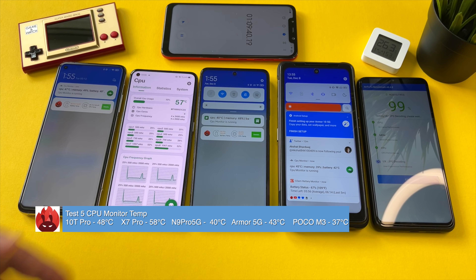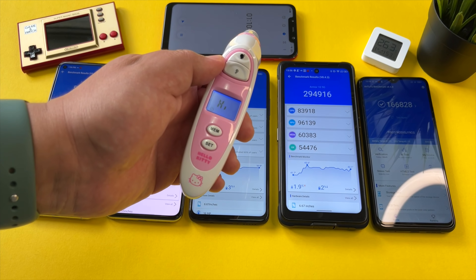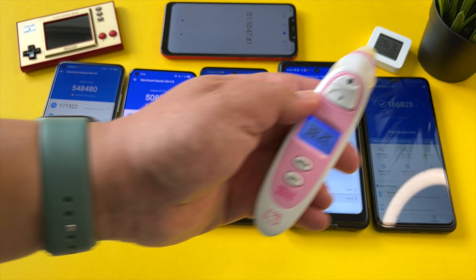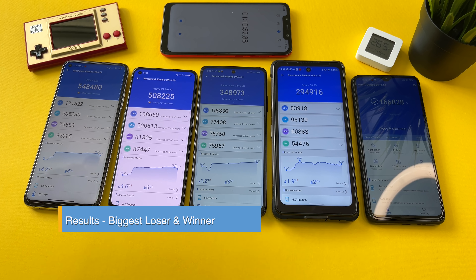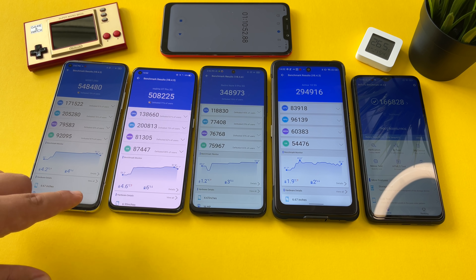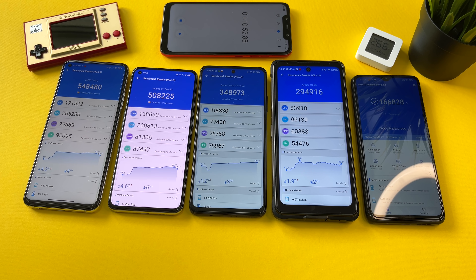Test six wrapping up — and there it finally dips below 300,000. Results: 548,000 for the Mi 10T Pro, 508,000 for the Realme X7 Pro, 348,000 for the Redmi Note 9 Pro 5G. CPU temps: 48 degrees on the Mi 10T Pro, 58 degrees on the Dimensity 1000+ Realme X7 Pro — incredible — and 43 degrees on the Dimensity 800. The Poco M3 comes in at 166,000 — it barely dipped throughout this entire test. Ambient surface temps: the thermometer is maxed out on the Mi 10T Pro, 39.3 on the Armor 5G, and the Poco M3 stays the coolest at 38.2.